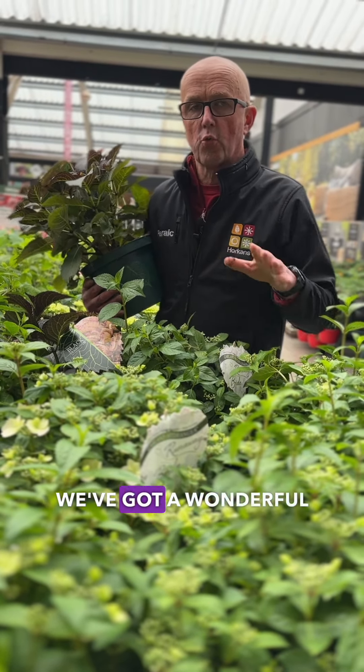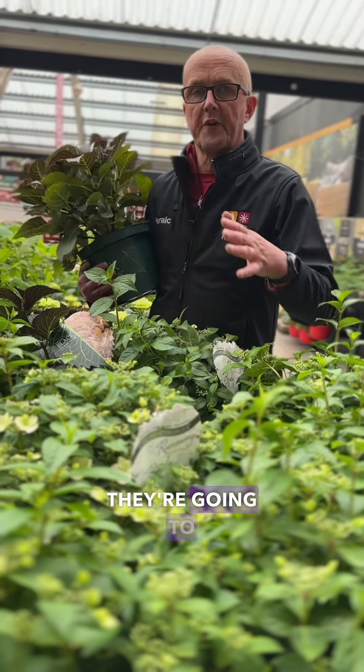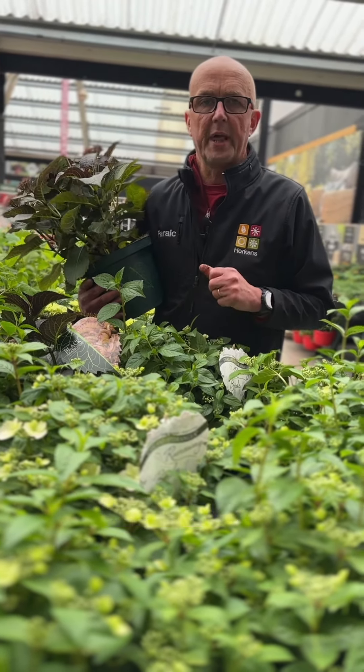So here at Hawkins, we've got a wonderful selection of hydrangeas just on the point of flowering. They're easy to grow. They're going to flower the whole summer, and ideal for planting now.